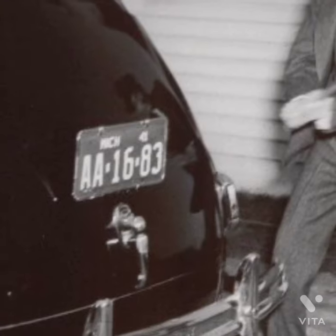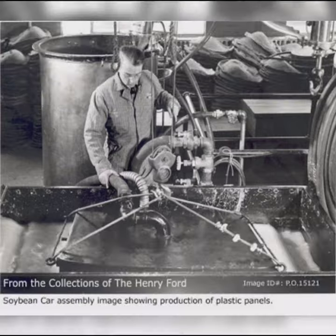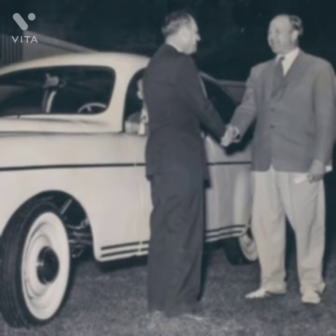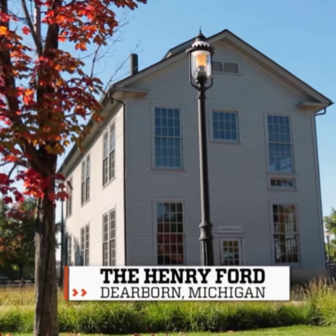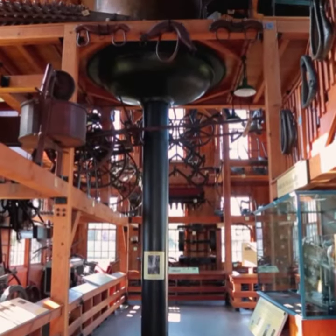The Ford Soybean car of 1941 was so named because its body panels were said to be constructed from a soy-based plastic, created in Ford's Soybean Laboratory at Greenfield Village in Dearborn. The building still exists — it's the grey frame structure on your left as you pass through the village front gate.